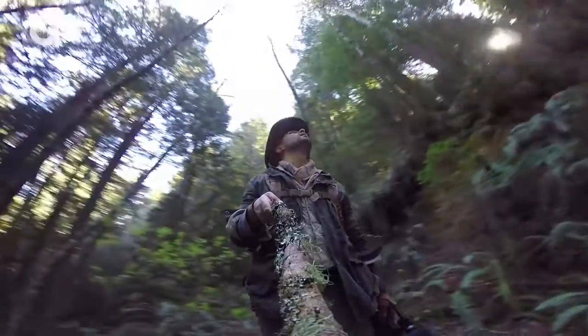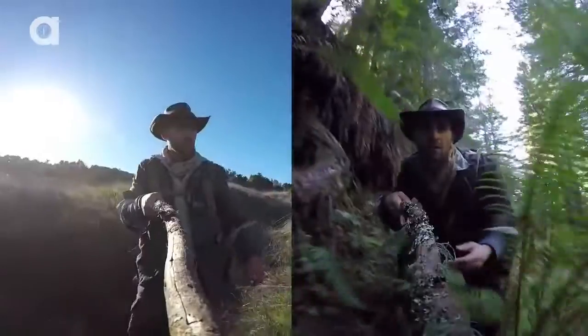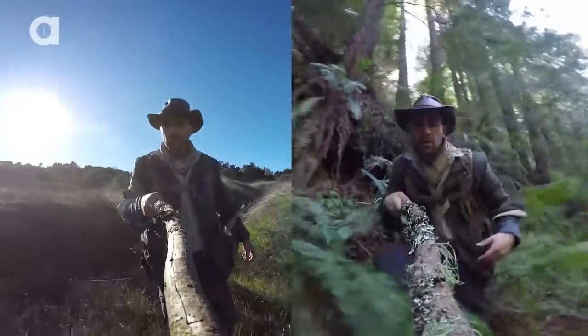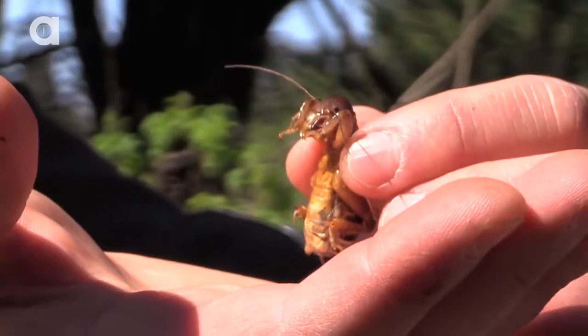From towering redwood forests to vast chaparral shrublands, the range of landscapes presented countless opportunities for encountering the local wildlife — some of which is beautiful, yet equally as creepy looking.